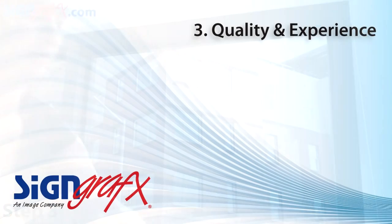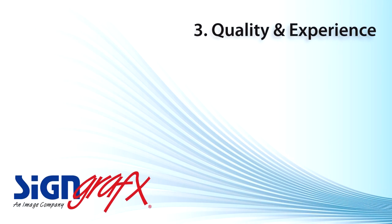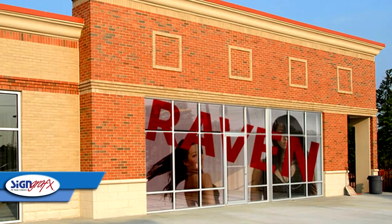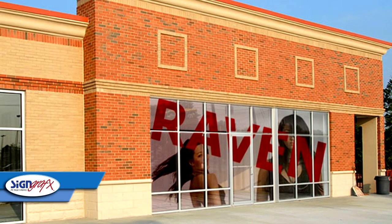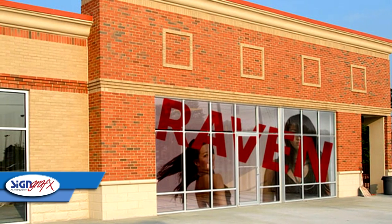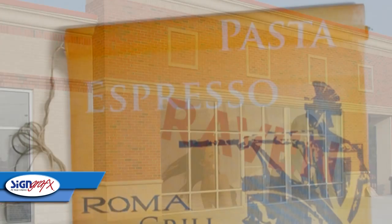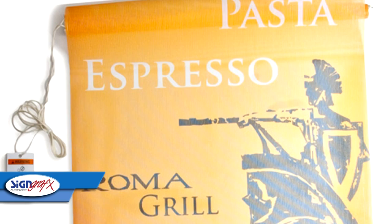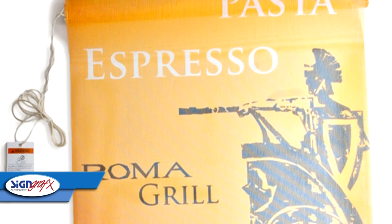Our products have been installed in retail restaurant locations, retail small businesses, and franchise locations worldwide. We were one of the first to produce digital custom printed window shades starting in 1998. We've thoroughly tested multiple materials, production methods, and installation methods in order to give you the most peace of mind possible.